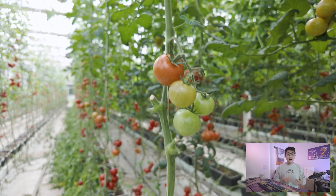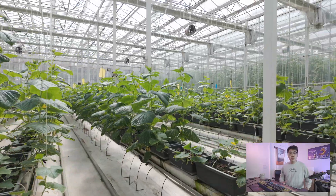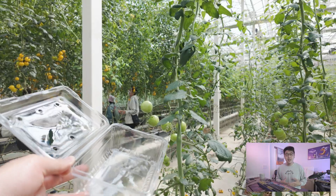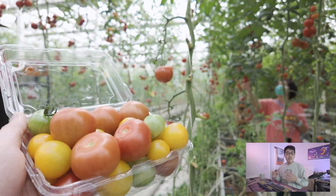Then we moved to a greenhouse where tomatoes and cucumbers are grown. We were very fortunate to be able to pick tomatoes from the greenhouse, because I heard that this area was usually off-limits for tourists.